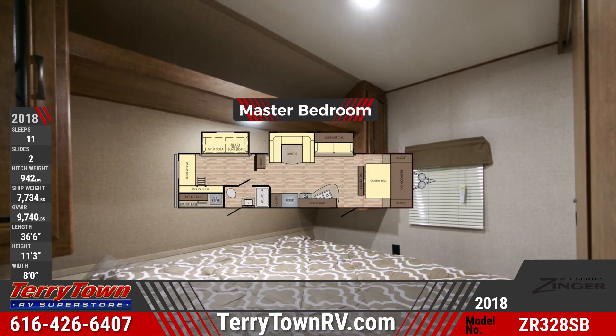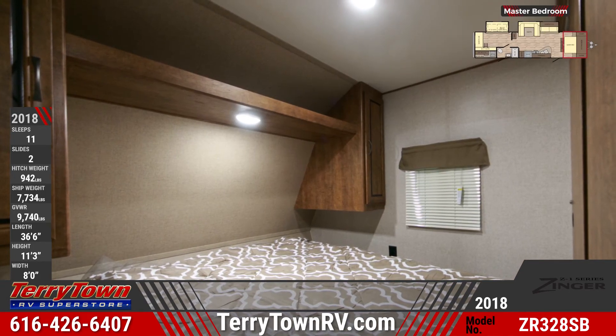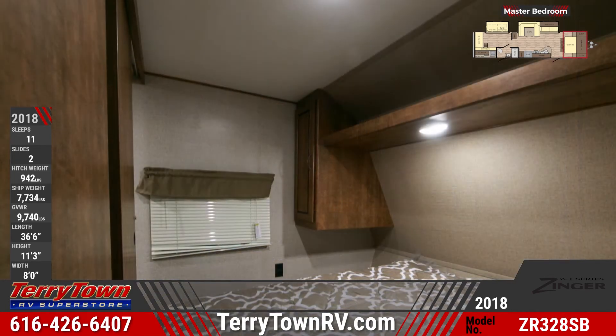Your front master bedroom holds a queen-sized bed with a decorative bedspread, bedside wardrobe cupboards, an overhead shelf, and dual pocket doors.